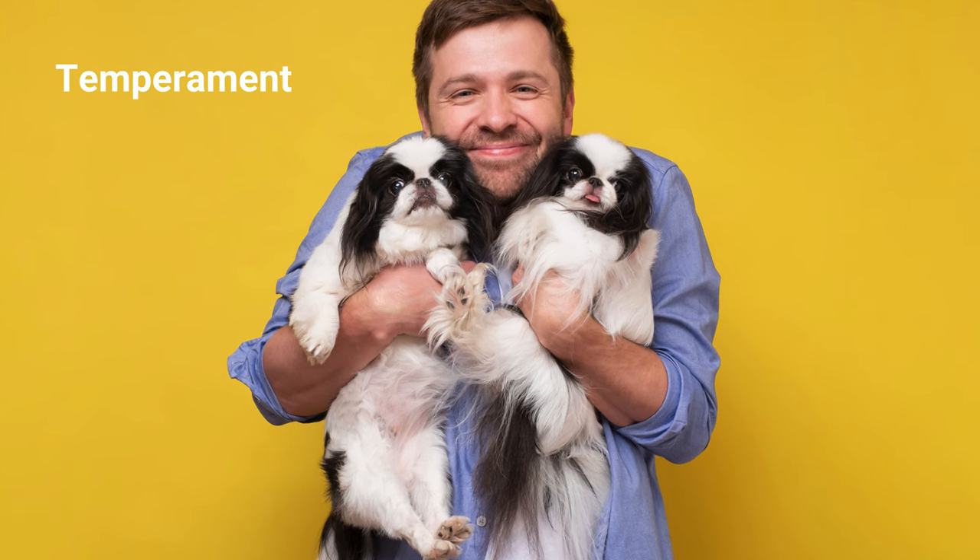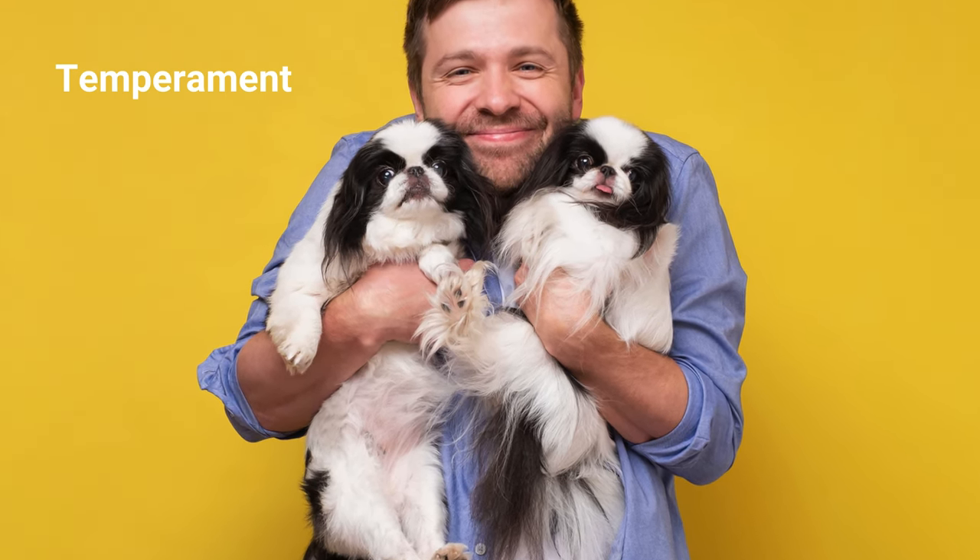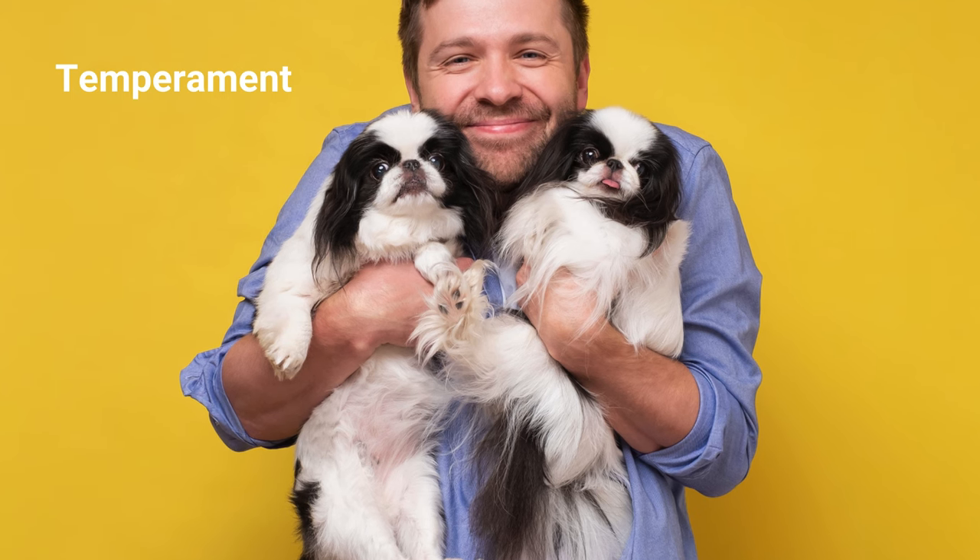This dog is sensitive and intelligent, solely dedicated to serving as a companion. They're affectionate with familiar members, but reserved with outsiders or in new situations.